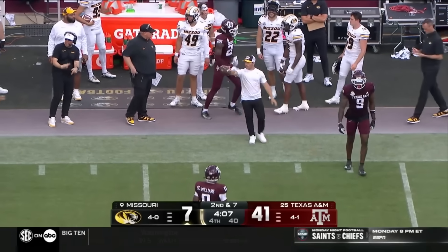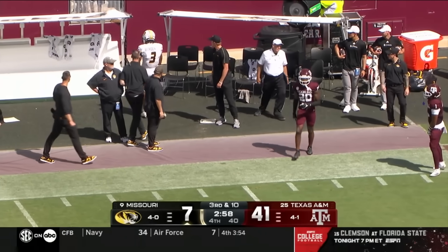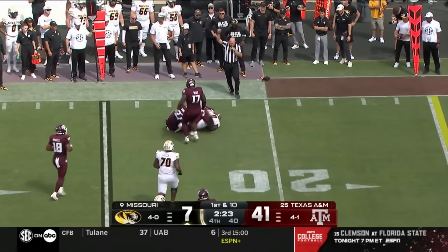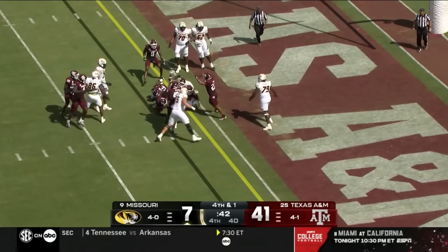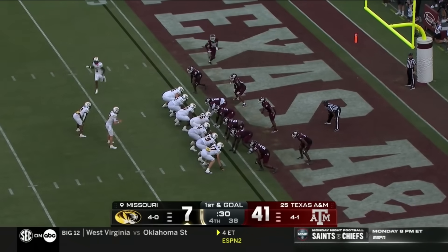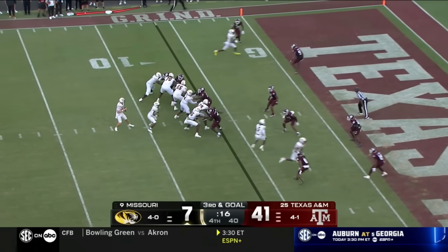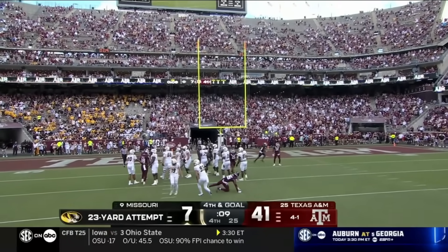Brady Cook gets it to Luther Burden the third. Third down and ten — back shoulder, complete to Luther Burden the third. Going to check down to Nate Noel — Noel is going to be met and wrapped up, face mask, defense number 14. It's going to be stopped short of the goal line but it is first and goal. Time out for an injured defensive player. First and goal — getting it to Luther Burden, but Luther Burden is going to lose yardage. Cook on third and goal — that is batted and falls incomplete. To some people this is a very important field goal.